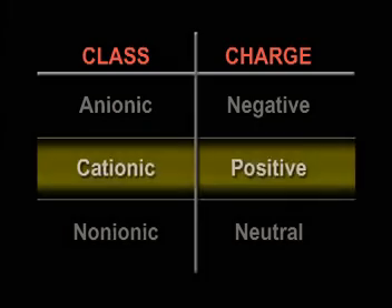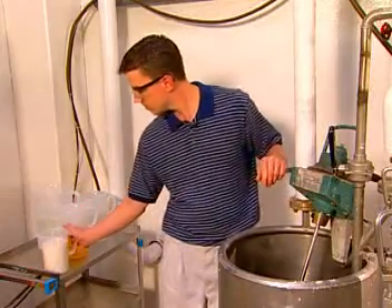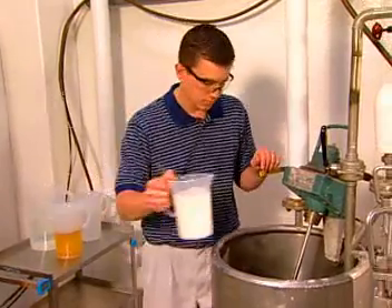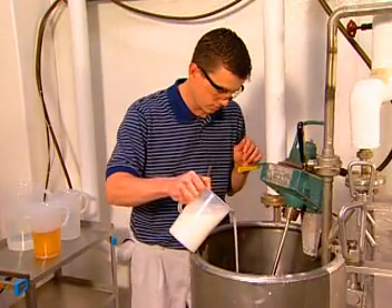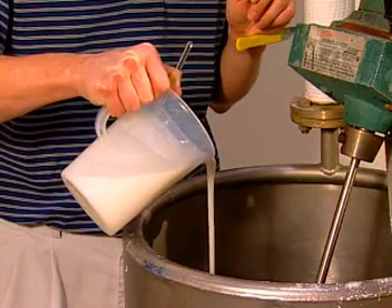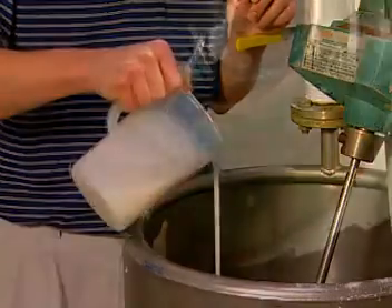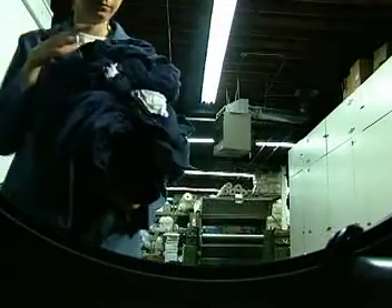A second type of softener, cationic, has a positive charge. This type of softener produces a fluffy and silky hand on most fabrics, and it doesn't take much to get this effect on cotton because of the ionic charge of these chemicals. Cationic softeners are positively charged and wet cotton has a negative charge. Because they are opposite, cotton has a high affinity for cationic softeners.